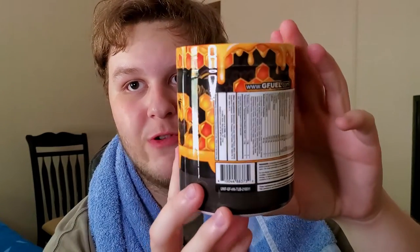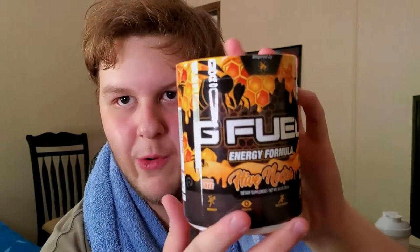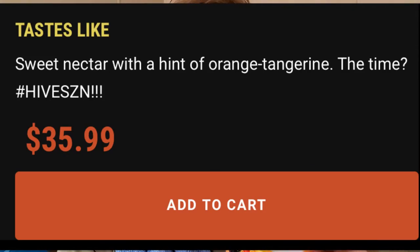The art on this tub has to go down as some of the most awesome art. It's really unique — I love the black and orange, they go together really well. This might be the best tub design of the year so far. Now, it is a little disappointing because this isn't a honey flavor. They apparently tried honey at one point but it didn't work out. It's actually an orange-tangerine or nectarine flavor — very orange-based.